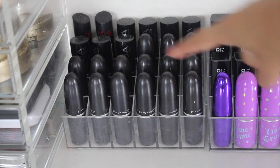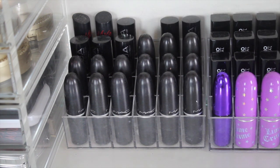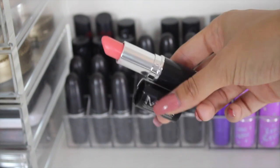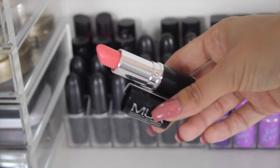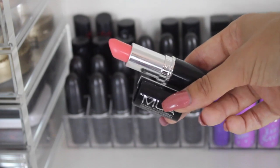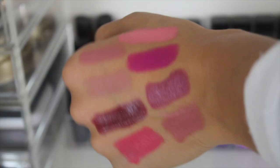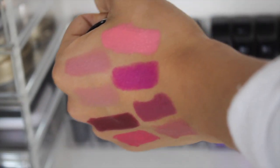Then we have the MUA lipsticks. Let's swatch one — this one is the shade 15 Juicy. It's a really pretty light colored lipstick. If you don't already own an MUA lipstick, get down to your local Superdrug and pay what is it a pound for one of these, because they are seriously good for the money. I'm always so blown away at how pigmented and creamy they are — it could literally pass as a MAC lipstick.